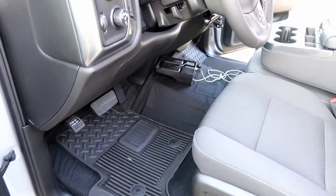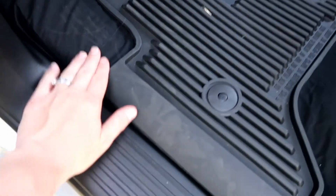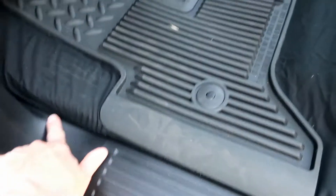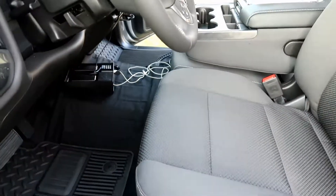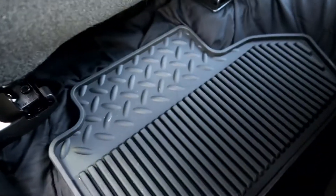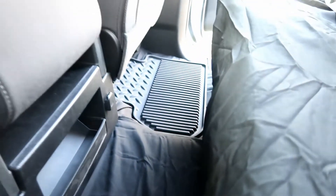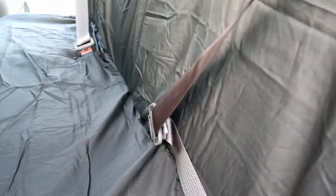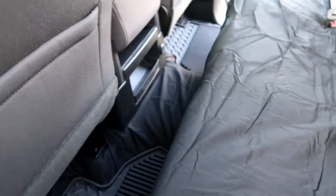We finished putting all the sheets in. Up front you can't really tell from far away — it's all sheet, running underneath all that plastic, under the plastic, up over the hump on both sides. Then in the back you've got this sheet that goes all the way back, all the way underneath — there's basically nothing exposed. We also did a fitted sheet on the back bench seat.